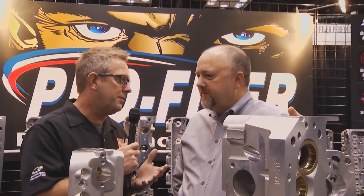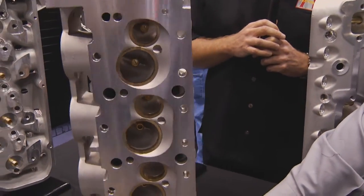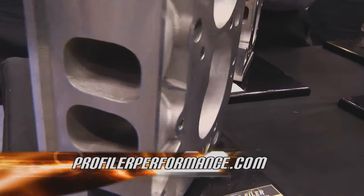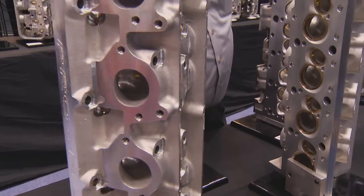We've got some guys doing 383s making 500 horse on the street. For big block muscle cars, we've got a good 320 oval port head or a 290 oval port with a Sniper Junior manifold to step that muscle car right up. You also make manifolds matched to the heads — currently big block Chevy, but looking to expand. If you want more horsepower and a new aluminum head, go to Profiler Performance Products. Check them out at profilerperformance.com.